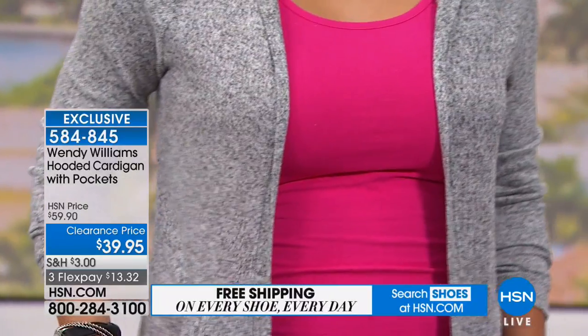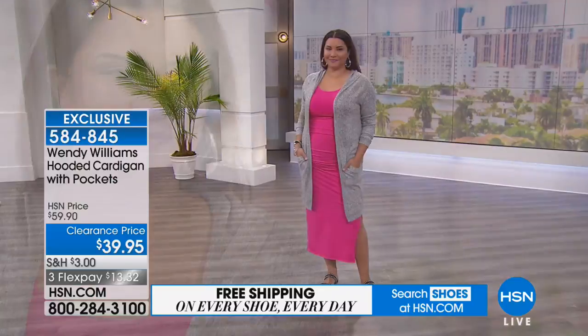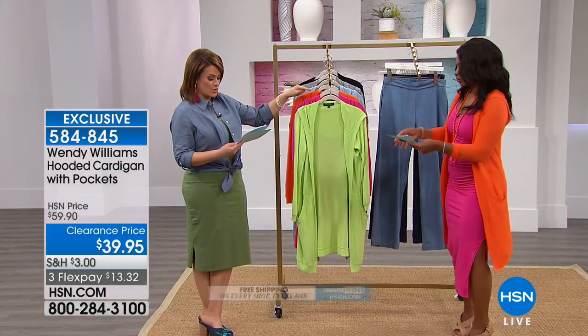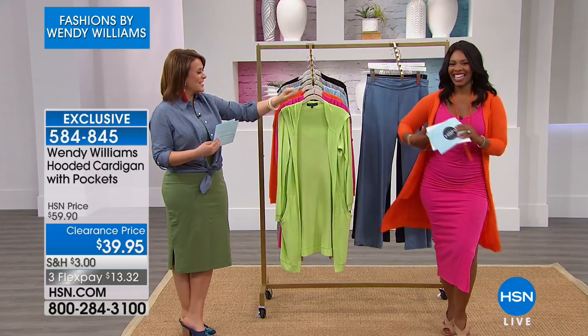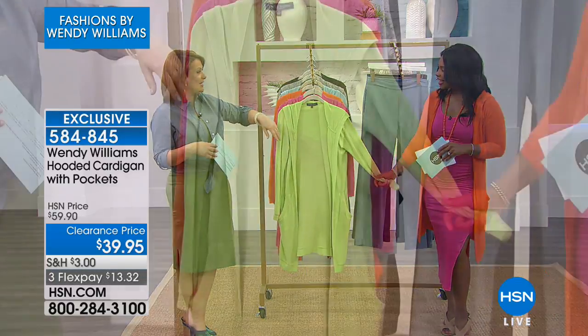It is a clearance price, so you're saving $20 by getting it today. The heather gray is what you see on Annette. I'm wearing it in fuchsia, and we'll show you the other colors. She's wearing the mandarin fruit punch — that's the mandarin. Here's your soft lime, which reminds me of key lime goodness.